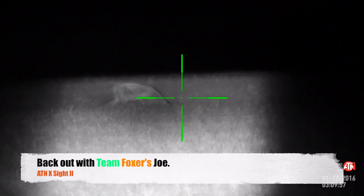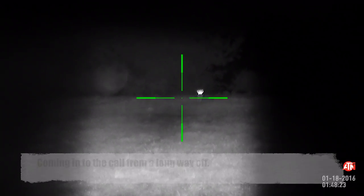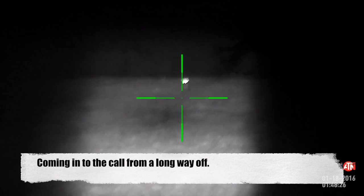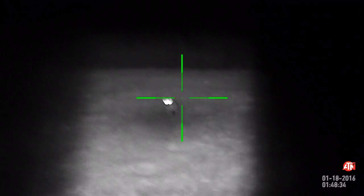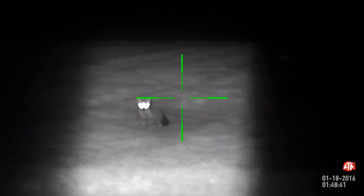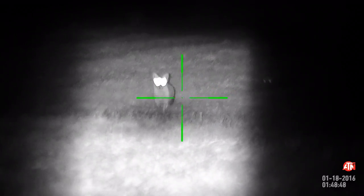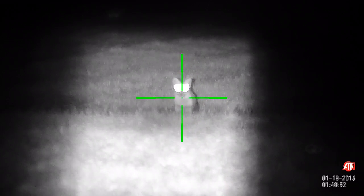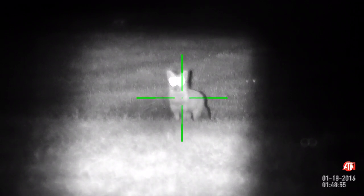So let's take a quick trip down south to see how Joe's been getting on. You can see Charlie coming in from a long way off, though the ATN has no problem picking out Charlie from distance. A perfectly placed bib shot there from Joe — just look at how little recoil there is as he sticks one straight in the bib.